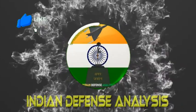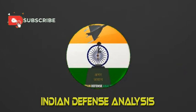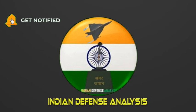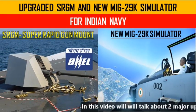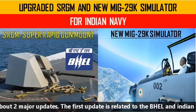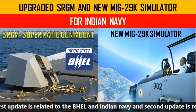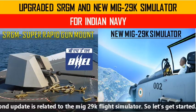Hello and welcome back to Indian Defense Analysis, where we bring to you all the latest developments happening in the defense sector. In this video, we will talk about two major updates. The first update is related to BHEL and Indian Navy, and the second update is related to MiG-29K Flight Simulator. So let's get started.